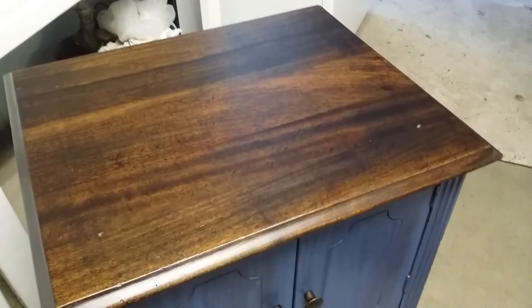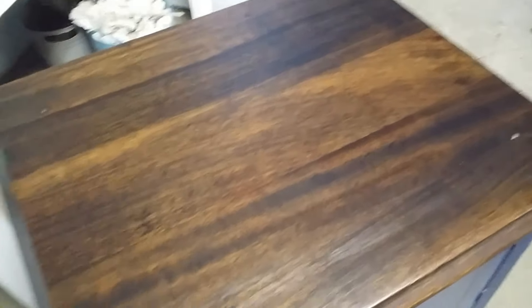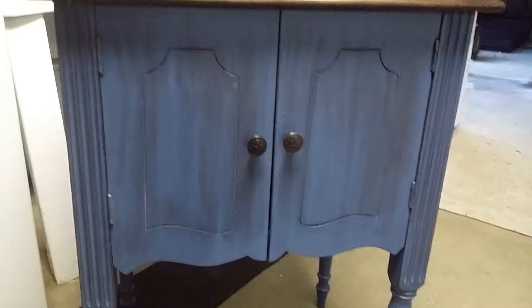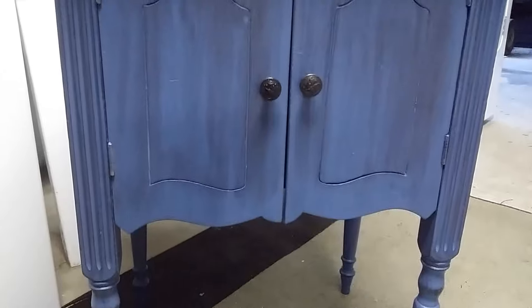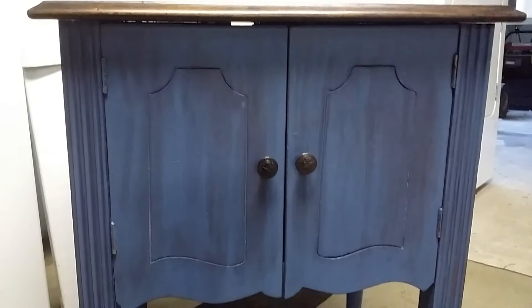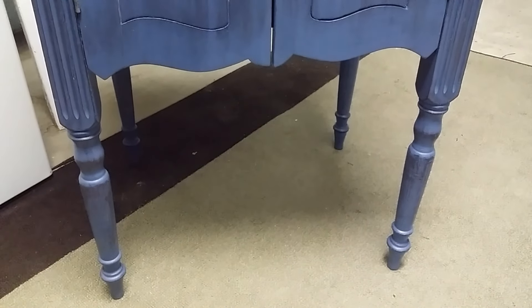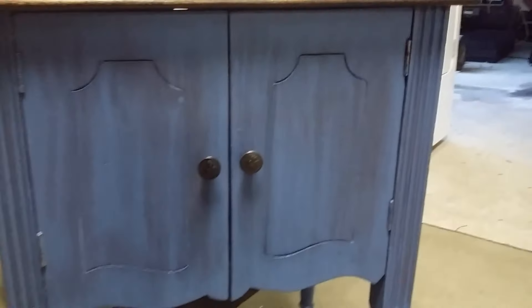I just sanded it down to get the major scuffs out. I did leave some of the dings in it so it still has a story. Then I put on a coat of satin polyurethane — that way it wouldn't be super shiny but it's still protected. Down here on the base, I used the new milk paint line that I found at my Walmart. This is the color called Sumpter Blue. It's similar to chalk paint — you do the first coat, wait a half an hour, sand it, then do another coat.